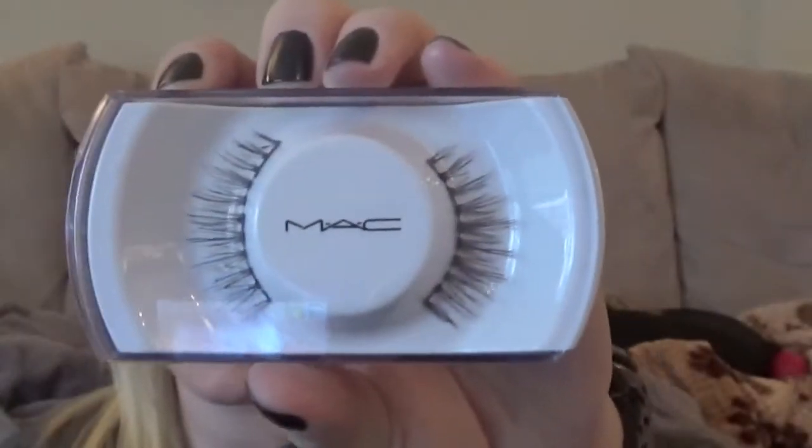My next favorite is the MAC 7's lashes. These are my absolute favorite lashes. They look a little intimidating because of the spiky points, but when you put them on they look really natural. My favorite thing about these lashes is how easy they are to put on — the band is clear and really flexible, so they're very forgiving. If you're not used to wearing lashes, when you go to MAC ask the girls to size and cut them for you so they're the perfect length when you get home.